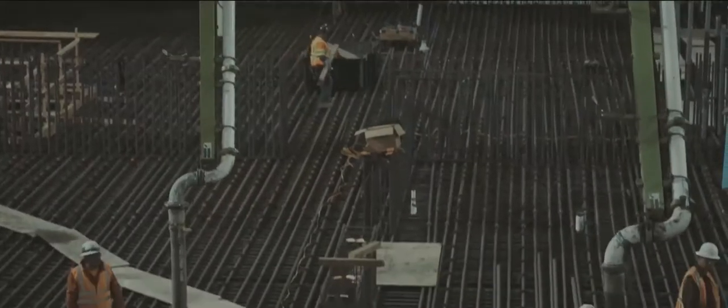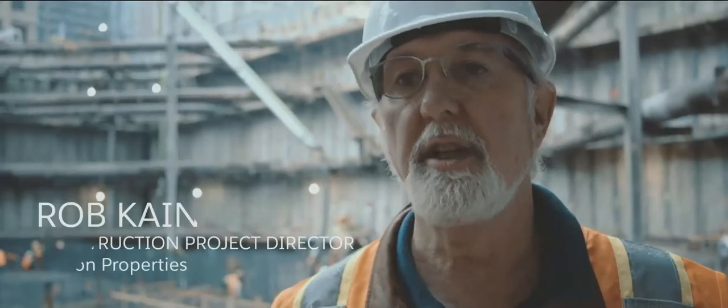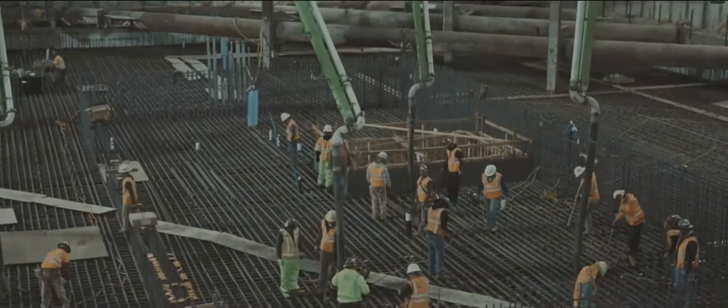We broke ground almost two years ago, and this is the completion of the foundation. From here, the actual structure of the building will be built and will be going vertical.